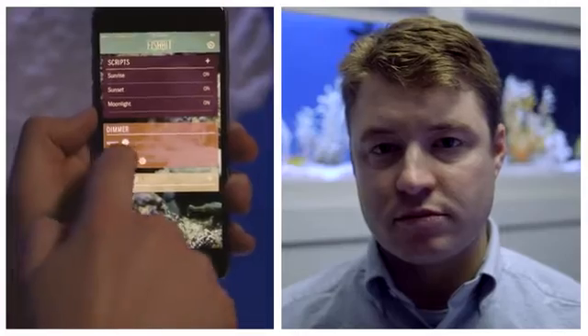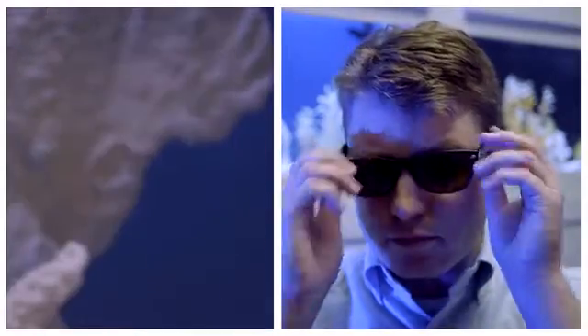Want to dim your lights? Fishbit gives you control. Want to have them turn on and off at the same time every day? Throw away those old clunky timers — we do that too. Want to have your lights follow the Indonesian sun cycle? It takes less than a minute to set up.